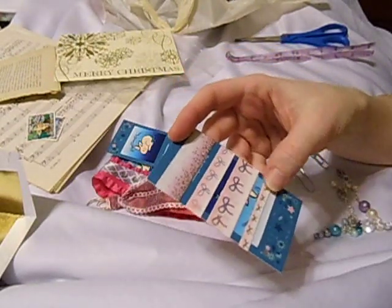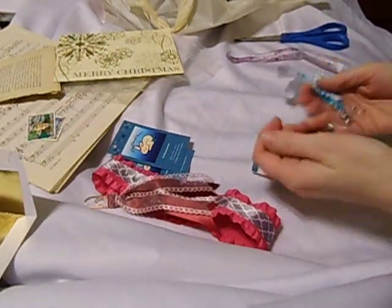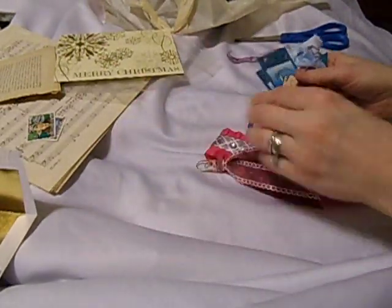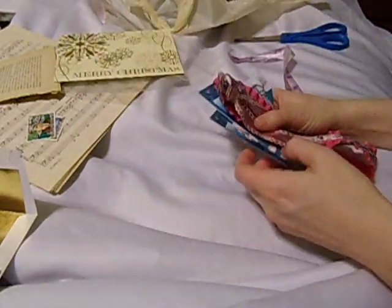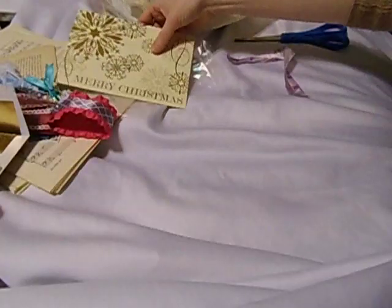That is so pretty. Thank you, Sydney, for all the extras — these are just cute, cute, cute, cute. I can't wait to use these. Definitely go check out her shop and show her some love. You won't regret it — she's got all kinds of neat stuff.